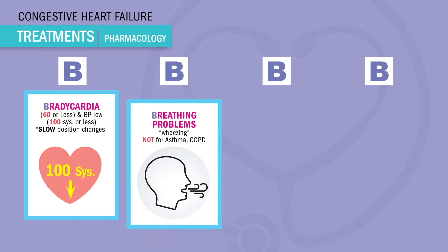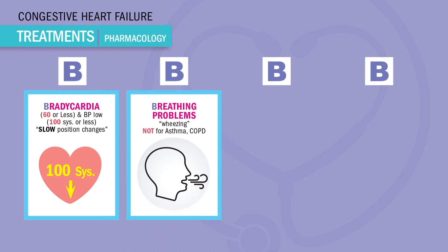The next B is for breathing problems. Since beta blockers block beta 2 in the lungs, we get bronchospasms, commonly heard as wheezing. So again, never give to asthma or COPD patients.